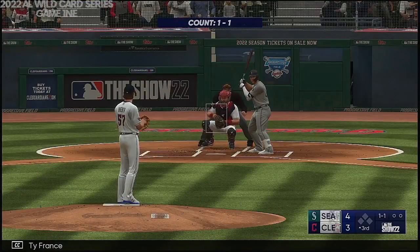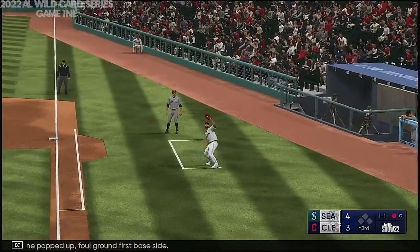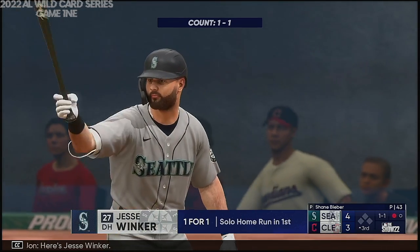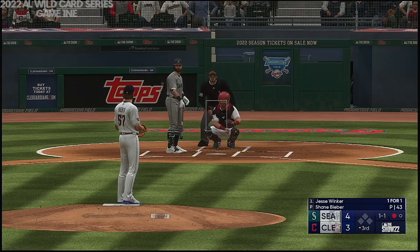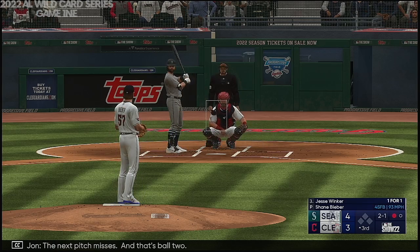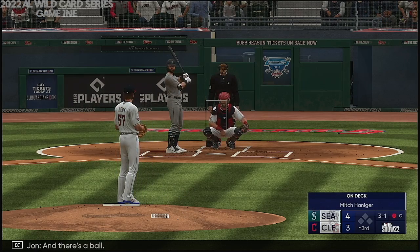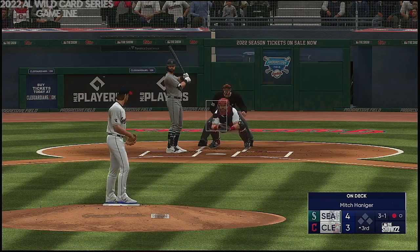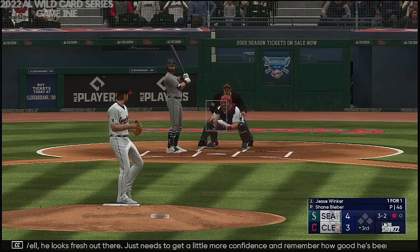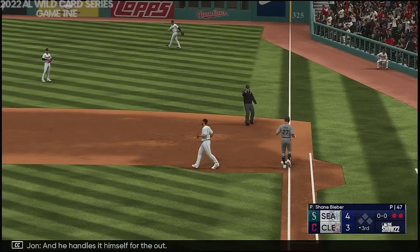Ty France up next for the Mariners. The pitch — this one popped up, foul ground first base side, and there's one down. Here's Jesse Winker. The next pitch misses, ball two — two balls, one strike. And there's a ball. Swings and misses — we're filled up. He looks fresh out there, just needs to get a little more confidence. On the ground to first, and he handles it himself for the out.